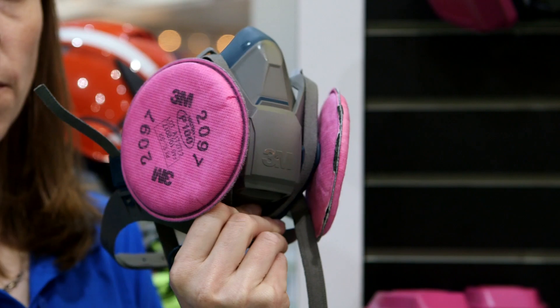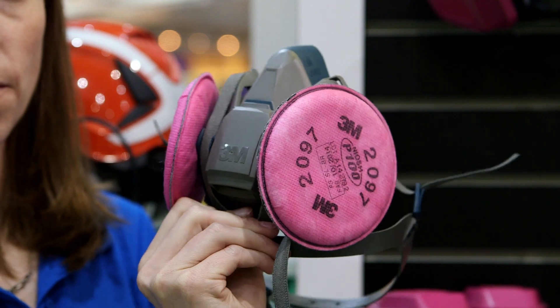Reusable respirators remain an important type of respiratory protection. They are a very versatile type, which means they can do both particulate protection and protect against certain chemicals like organic vapors and acid gases, which means you can use one facepiece for multiple applications within your manufacturing facility.